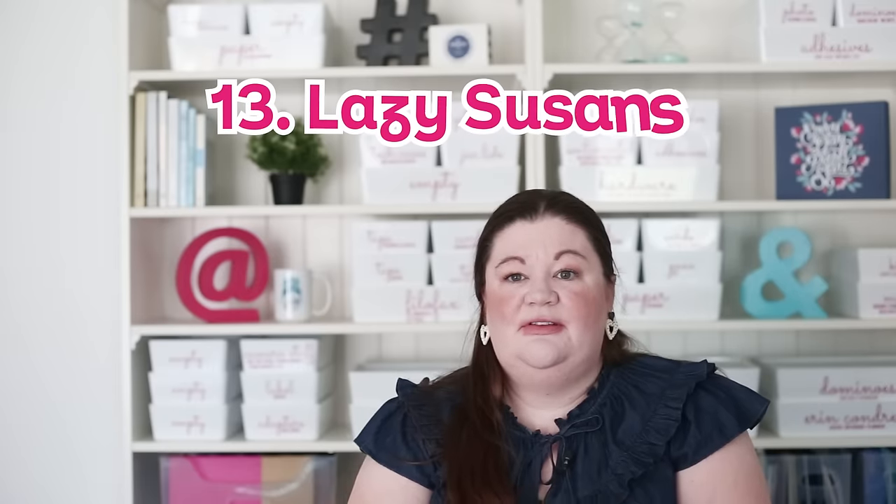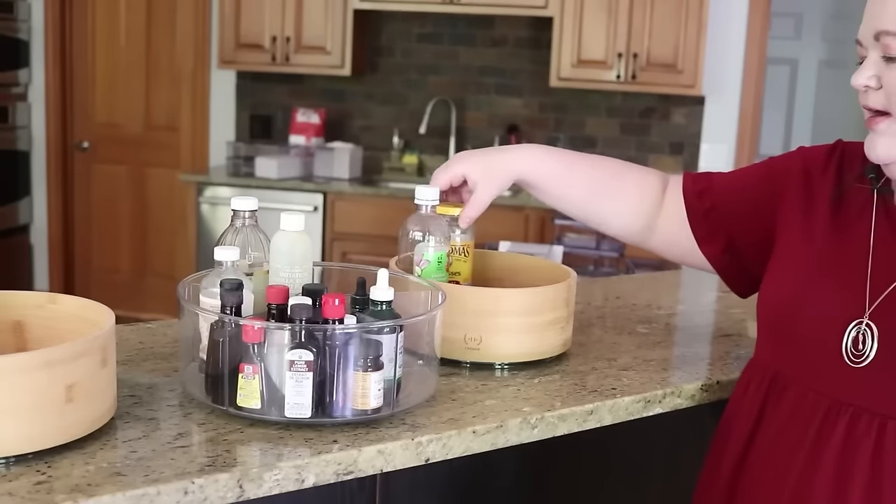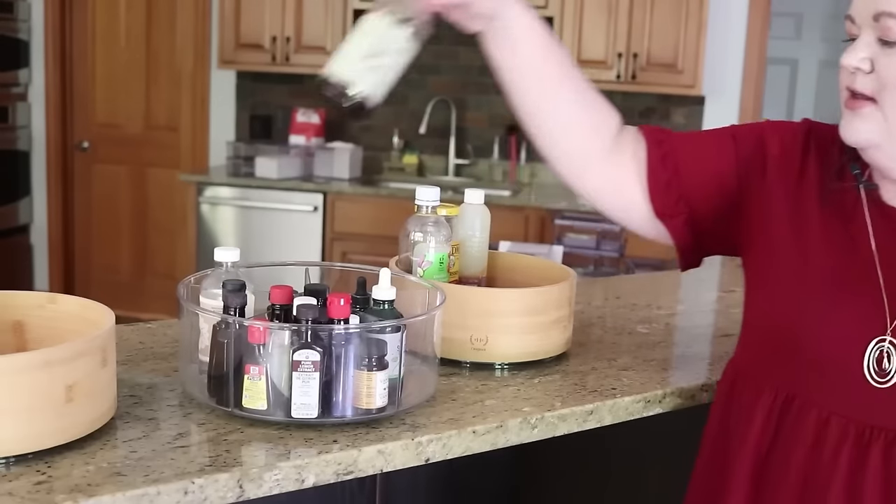Another super versatile product to help you organize is lazy Susans — those round things that spin, coming in all different sizes and types. Some have high sides that really contain things that might spill out, and some are more open for bottles. I have an entire video on how to use lazy Susans — I'll link to that. It's a great tool to have in your organizing toolbox.